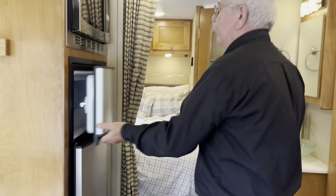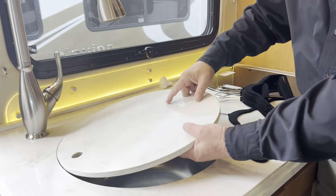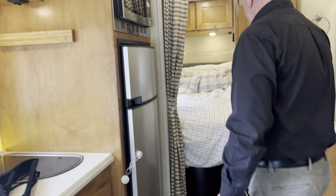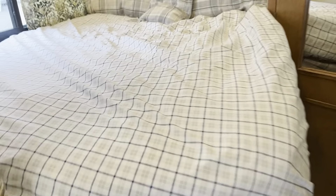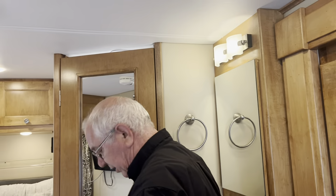Good size fridge — it's a 12-volt fridge, and a propane fridge too. A convection microwave. Deep sink, easy to wash. A residential-type faucet. This is the corner bed — quite a good-sized bed. Bathroom door, heavy solid door. Big mirror in there, big shower, porcelain toilet. Really nice, quality coach.